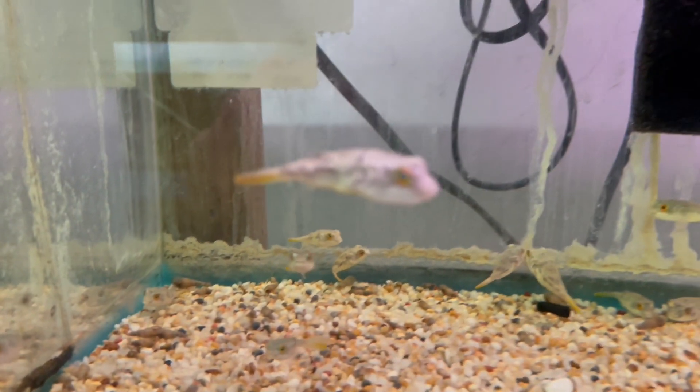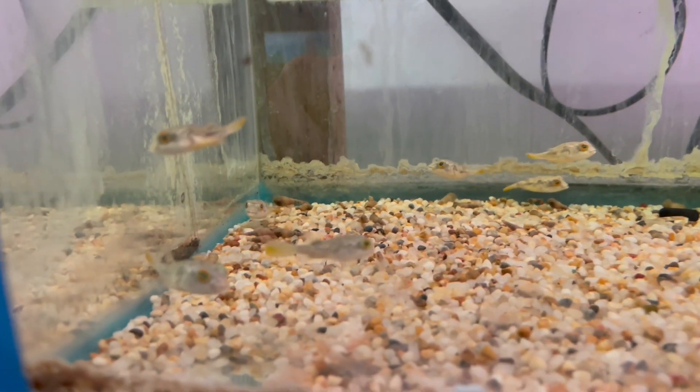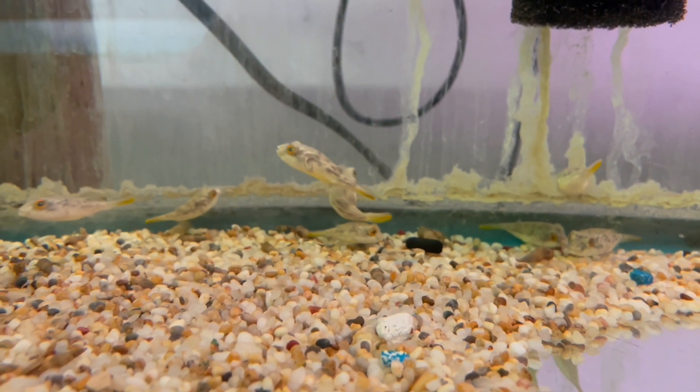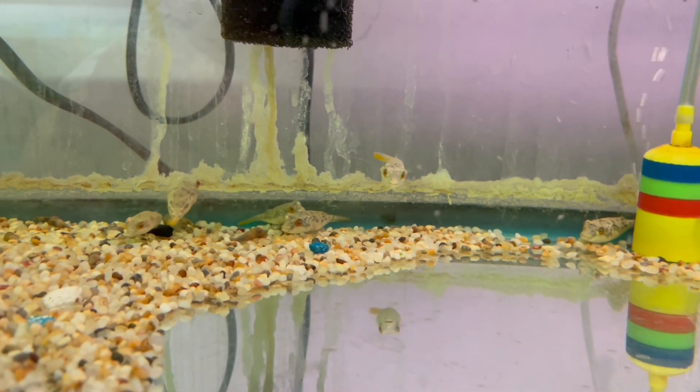And these little guys here, as you can see, are beautiful and coloring up well. They grow to a yellowish-reddish color with nice stripes on them. And these guys are best kept singular as they are very aggressive and have a strong beak that they can bite with.